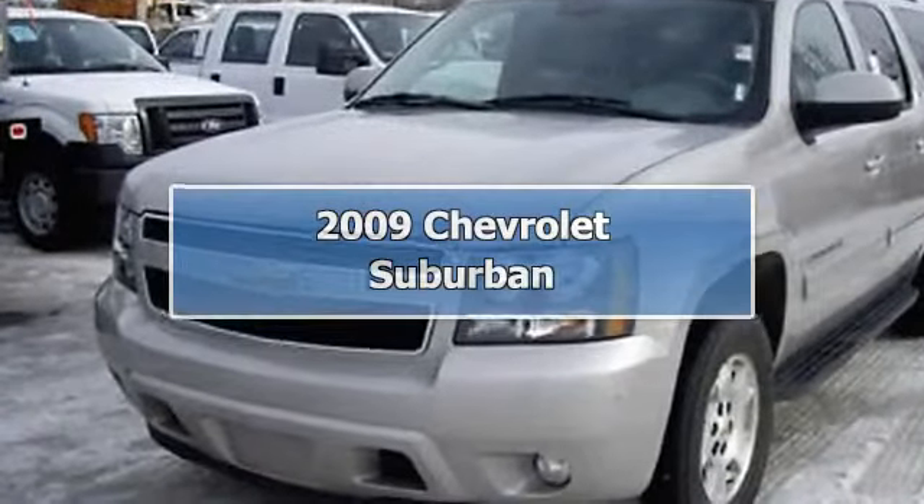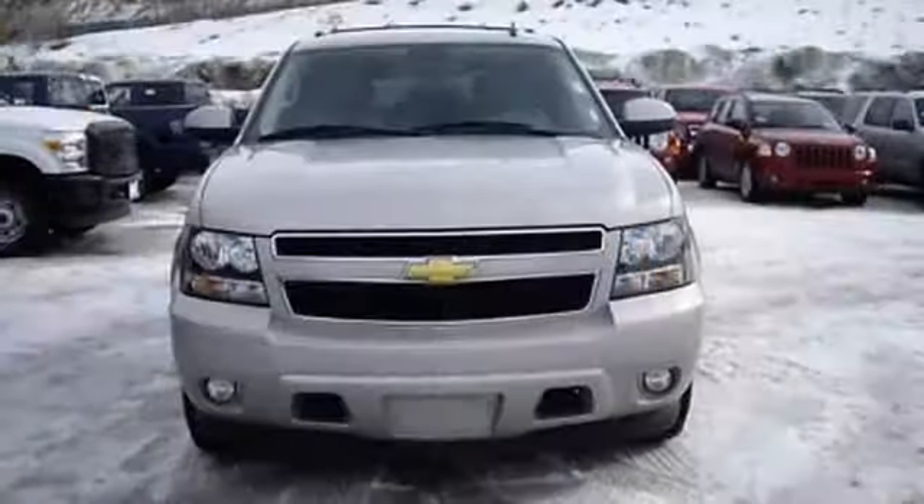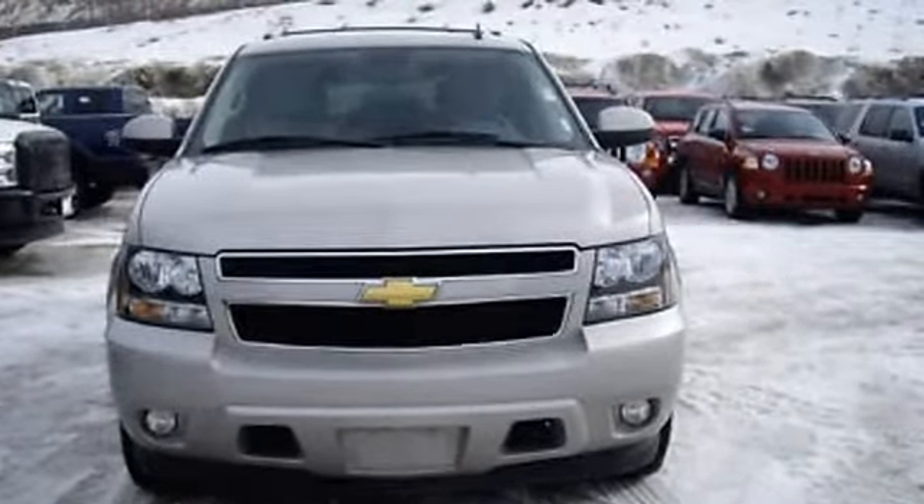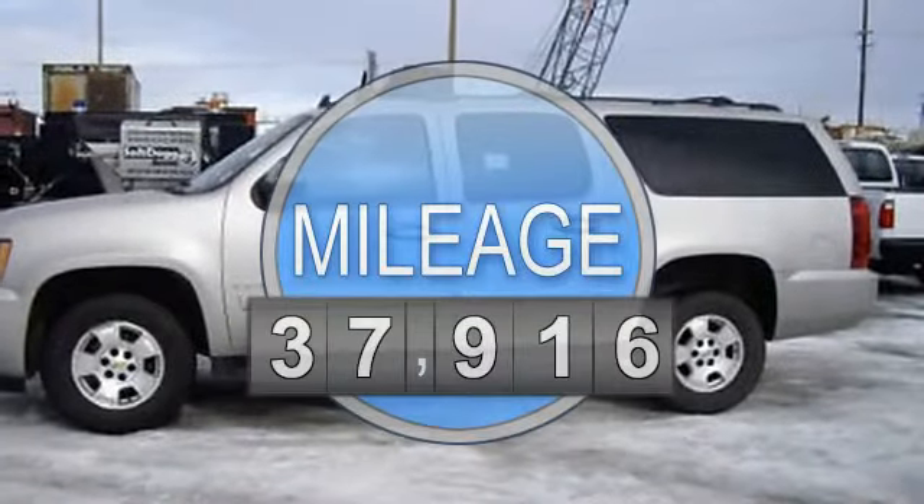2009 Chevrolet Suburban SU5. This vehicle features the following equipment: automatic transmission, 5.3 liter 8-cylinder 310 horsepower engine.